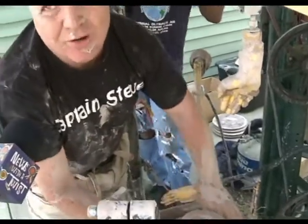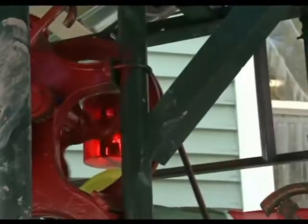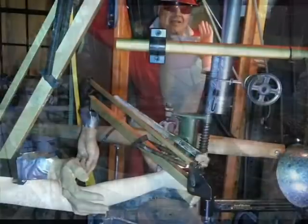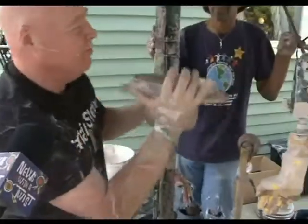We're creating the world's most incredible pottery-making machine called Agile Argeal. Just when you think you've seen it all — we've created a series of belts and pulleys and mannequin arms. Each one of these arms is designed to do something different.